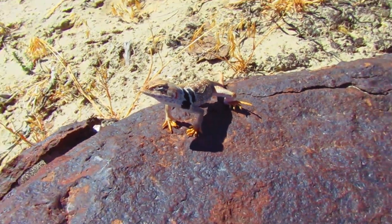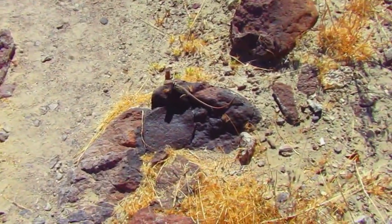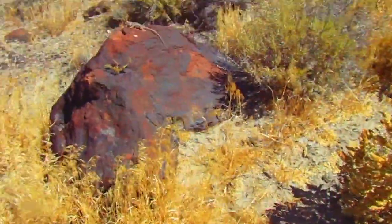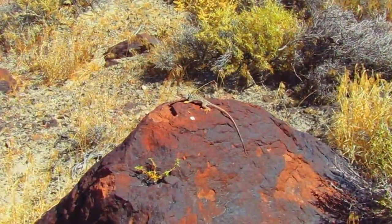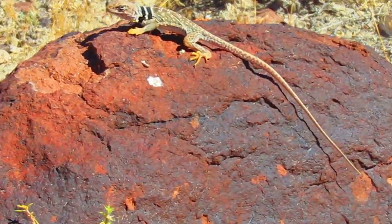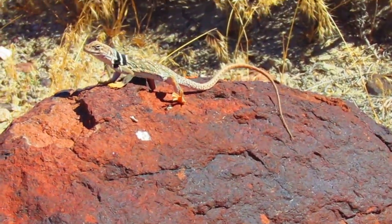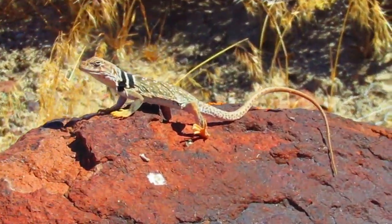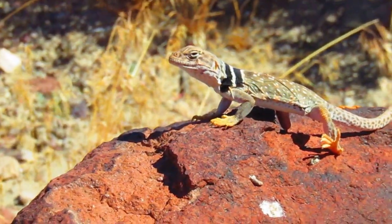I'll zoom all the way out so you can see how close I actually am. There he goes. What's up guy? Chase you around the desert a little bit. He has a really long tail for his size — I've never seen one with a tail that long. You gonna do some push-ups? Probably my favorite North American lizard. Really happy I got to see him.